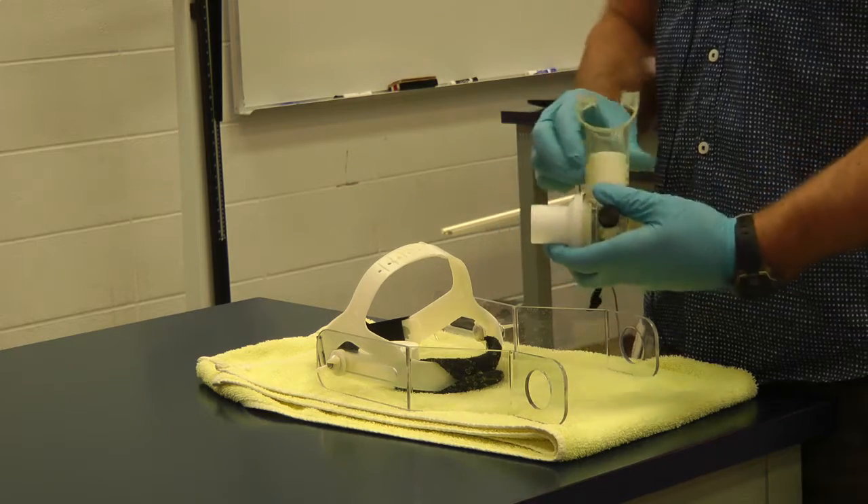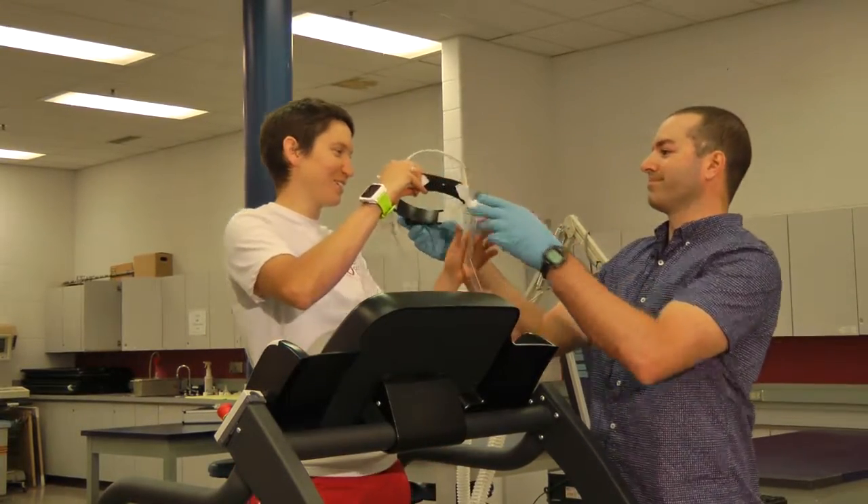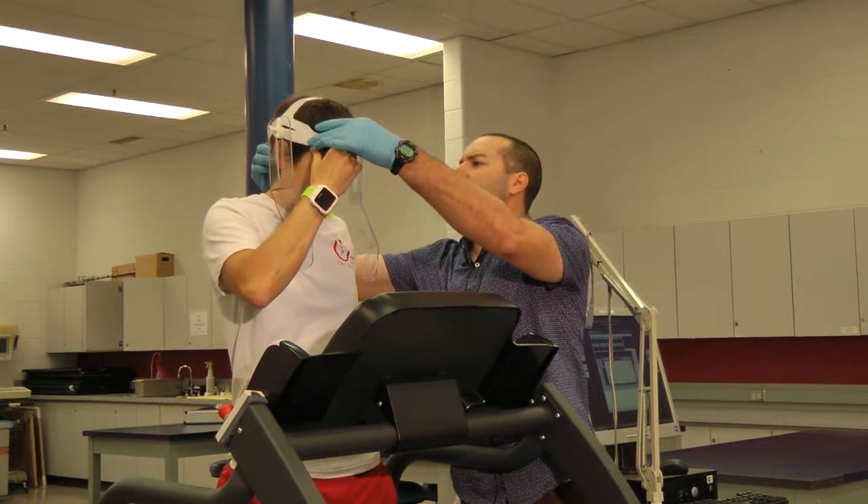We're going to outfit the subject with a special apparatus that allows the subject to breathe room air, and that expired air is funneled towards the computer which allows us to make some calculations.